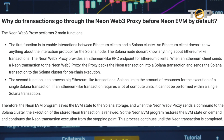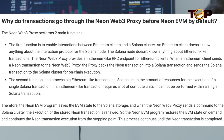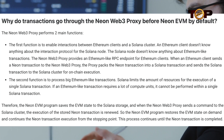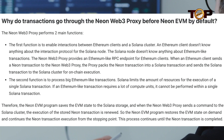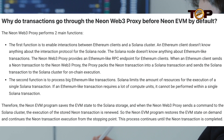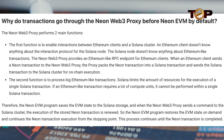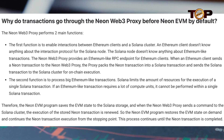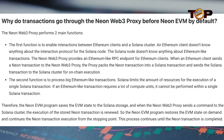When an Ethereum client delivers a Neon transaction to the Neon Web3 Proxy, the proxy converts the Neon transaction into a Solana transaction and transmits it to the Solana cluster for on-chain execution. The second purpose is to handle large Ethereum-style transactions. Solana restricts the number of resources available for the execution of a single Solana transaction, so if an Ethereum-like transaction requires a large number of compute units, it cannot be completed in a single Solana transaction.